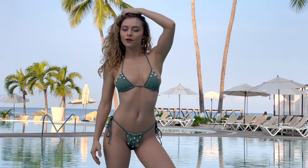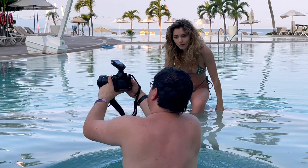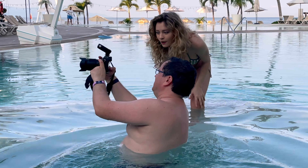They absolutely knocked the results out of the park. They captured this look in a way that I didn't think was possible. So this was a great photo shoot.